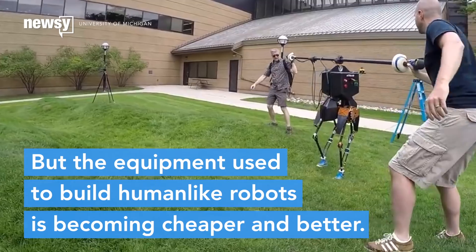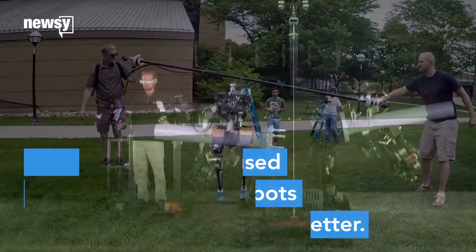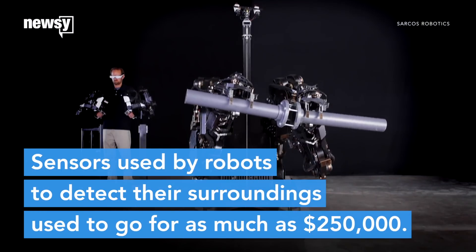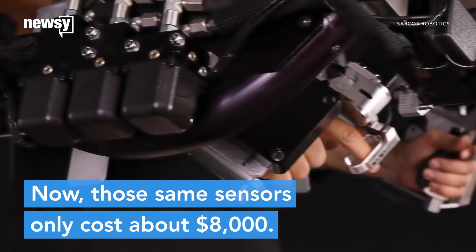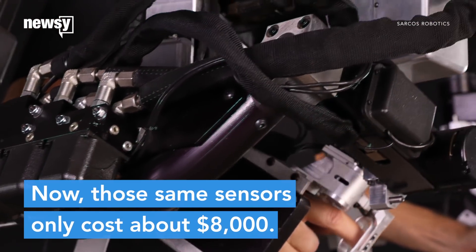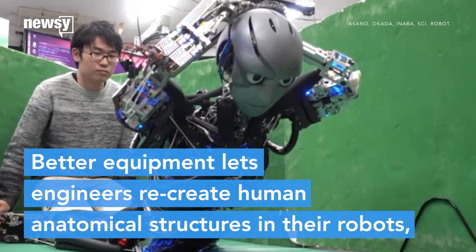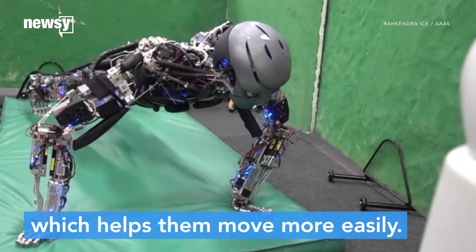But the equipment used to build human-like robots is becoming cheaper and more effective. Sensors used by robots to detect their surroundings, for example, used to go for as much as $250,000 in 2010. Now those same sensors only cost about $8,000. That improved equipment has allowed engineers to recreate human anatomical structures in their robots, which helps them move more easily.